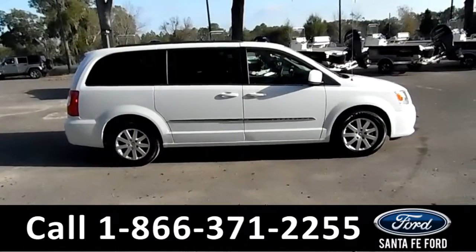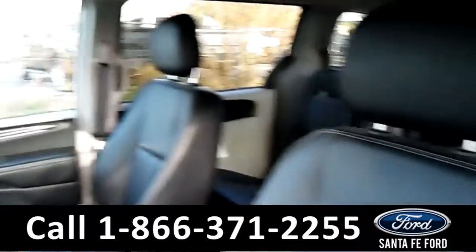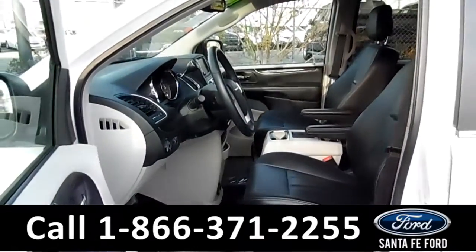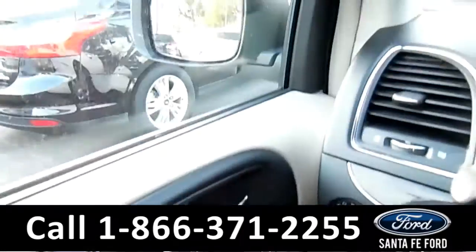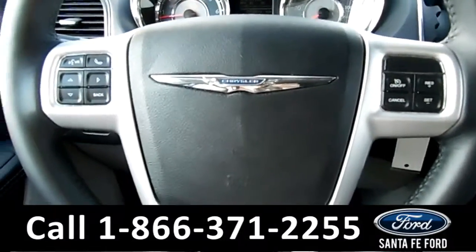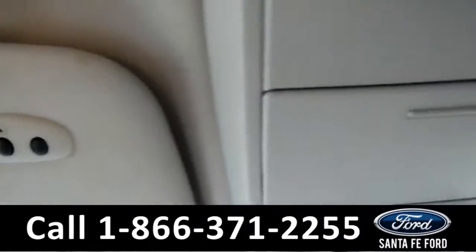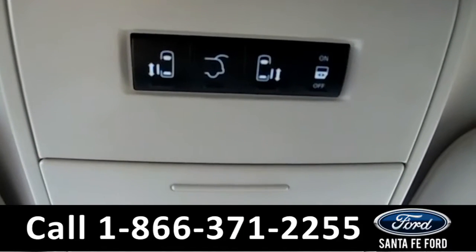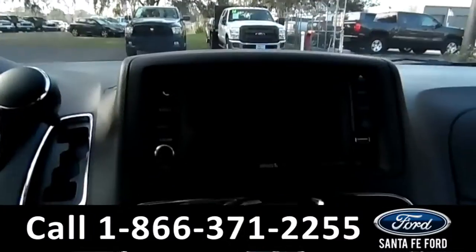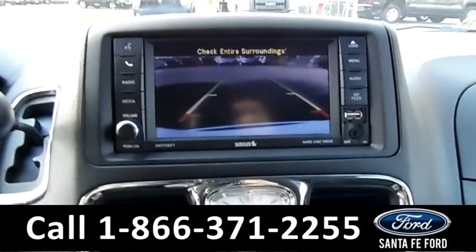Now let's take a look at the inside. Here's a quick look into the front seats — they are black leather and the driver's seat is powered. There's powered windows, locks, and mirrors. The steering wheel has Bluetooth and cruise controls. This vehicle is equipped with HomeLink, and the front seats can easily open the rear passenger doors and the trunk with the push of a button.